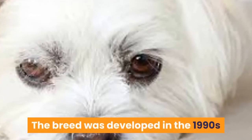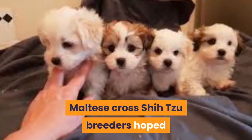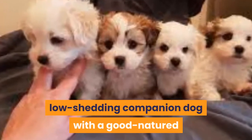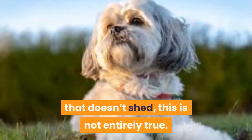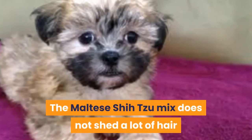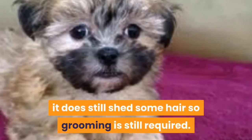The breed was developed in the 1990s by breeding a Maltese Cross Shizu. Maltese Cross Shizu breeders hoped that the product would be a small low-shedding companion dog with a good-natured and outgoing temperament. While marketed as the dog that doesn't shed, this is not entirely true. The Maltese Shizu mix does not shed a lot of hair like many other breeds, but it does still shed some hair, so grooming is still required.